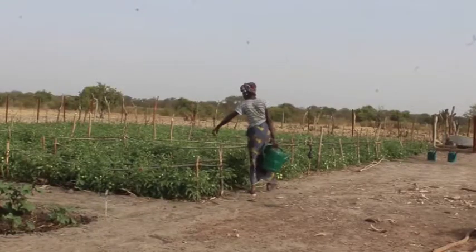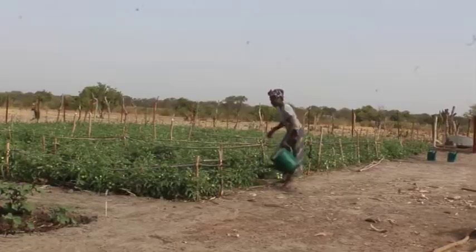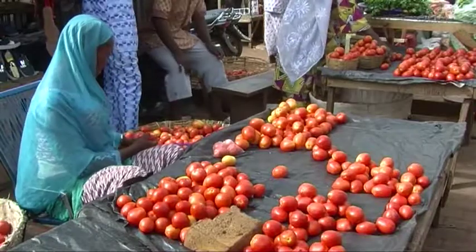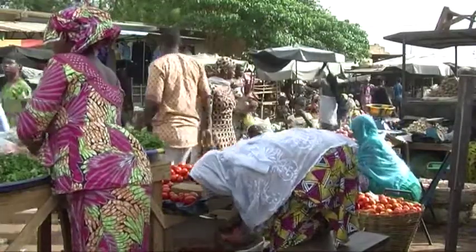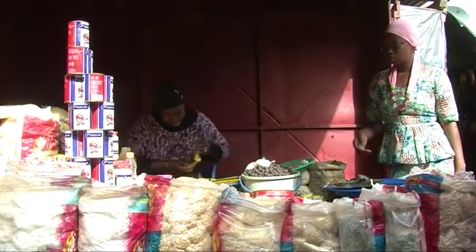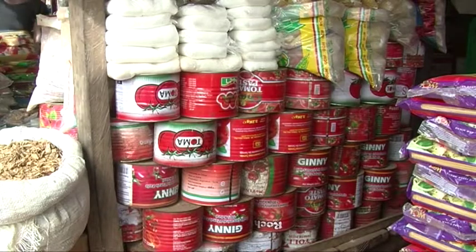In southern Mali, tomatoes are usually grown during the dry season. At harvest, there are lots of fresh tomatoes in the market. But during the lean season, tomatoes become very scarce and consumers buy canned tomatoes at high prices, or no longer eat tomatoes until the next harvest.